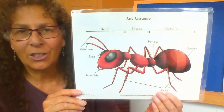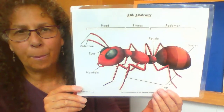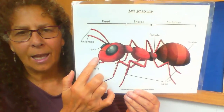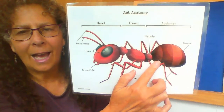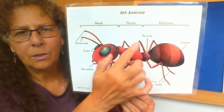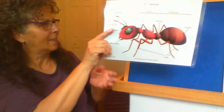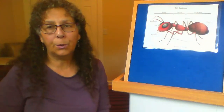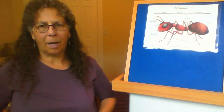Next we're going to sing a song together about ant anatomy — anatomy means the parts of an ant. So we're going to sing about the ant's head and his thorax and his abdomen. We'll also sing about his antenna and his eyes and his legs. The song is to a tune you'll recognize: Head, Shoulders, Knees and Toes. But we're going to sing Head, Thorax, and the Abdomen — it will kind of be like your belly. Ready?